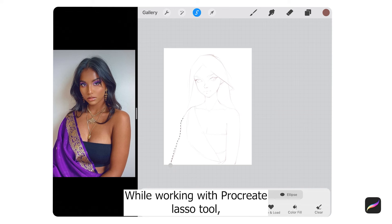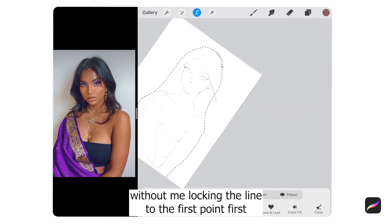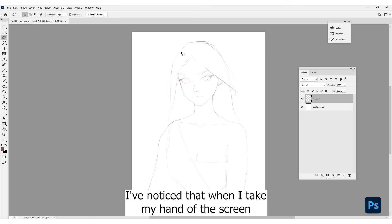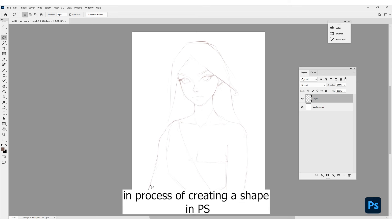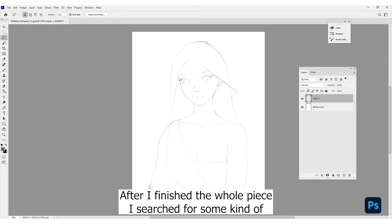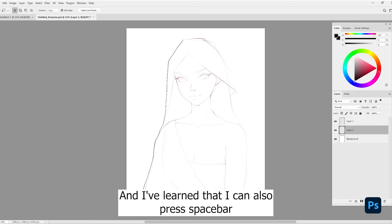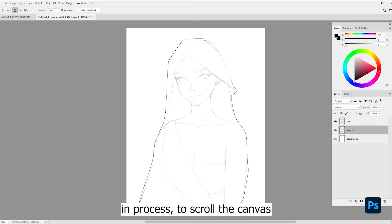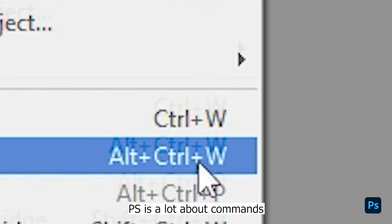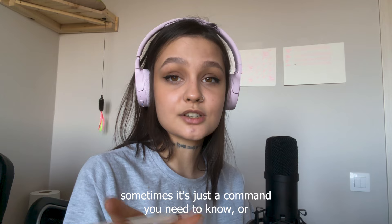While working with Procreate's lasso tool, I can take my hand off the screen and it won't undo or finish the shape without me locking the line to the first point first. I've noticed that when I take my hand off the screen in the process of creating a shape in Photoshop, it just finishes the shape automatically. After I finished the whole piece, I searched for some kind of solution and learned that I can press spacebar in the process to scroll the canvas, but still without letting go of the mouse button. Photoshop is a lot about shortcuts — there is not always going to be a button for some kind of action; sometimes it's just a shortcut you need to know.